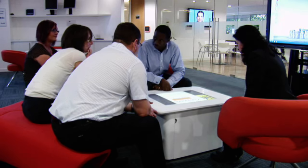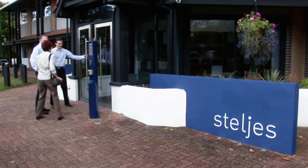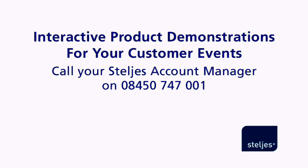To find out how Stelges can help you hold your next customer event to demonstrate the range of AV and interactive products, just speak to your Stelges account manager. Or if you prefer to hold your event at a different venue, we can also arrange to set up our technology products at a location to suit you. Just call 08450 747 001.